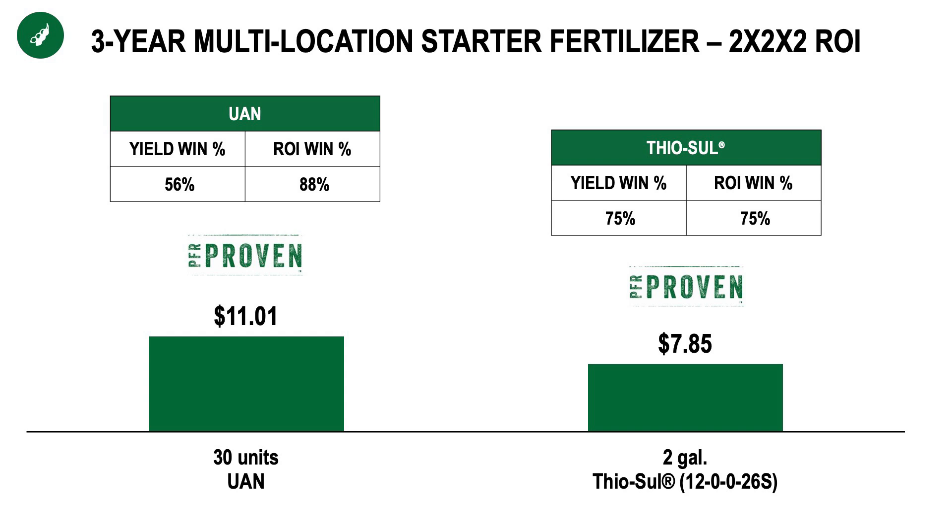Number one is just the likelihood of payback. A new addition to the 2024 PFR book is this ROI win percentage. And as you can see, nearly 90% of the time we were profitable with that 10 gallons of UAN or 28%. And three quarters of the time we were profitable with that Thiosol application.